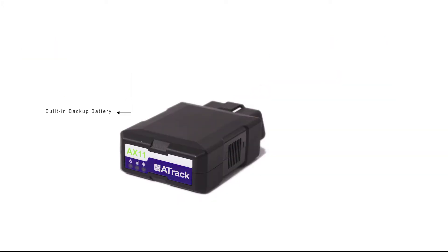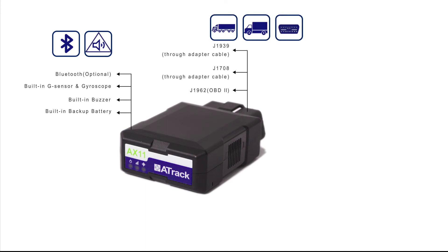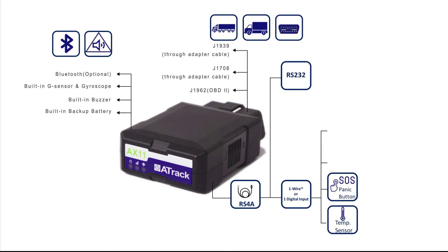Outside of engine diagnostics, it has many additional features such as sensor monitoring, harsh driving behavior monitoring, and a configurable built-in buzzer for audible driver alerts such as over-speeding, excessive idling, and harsh braking.